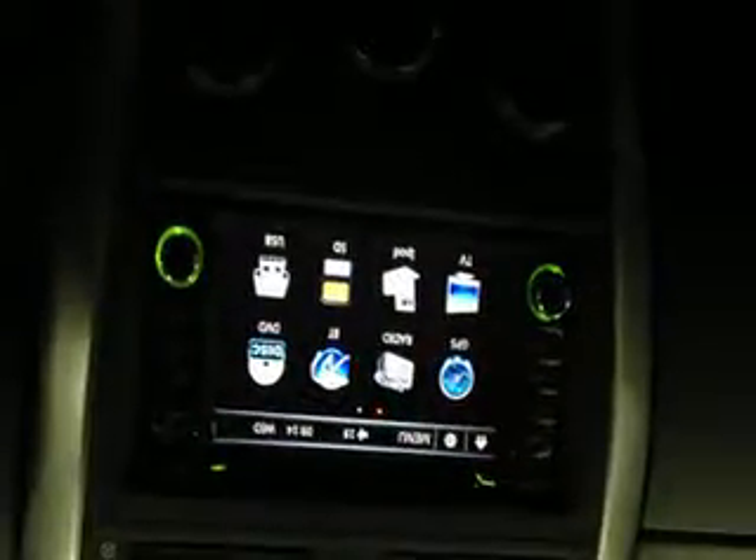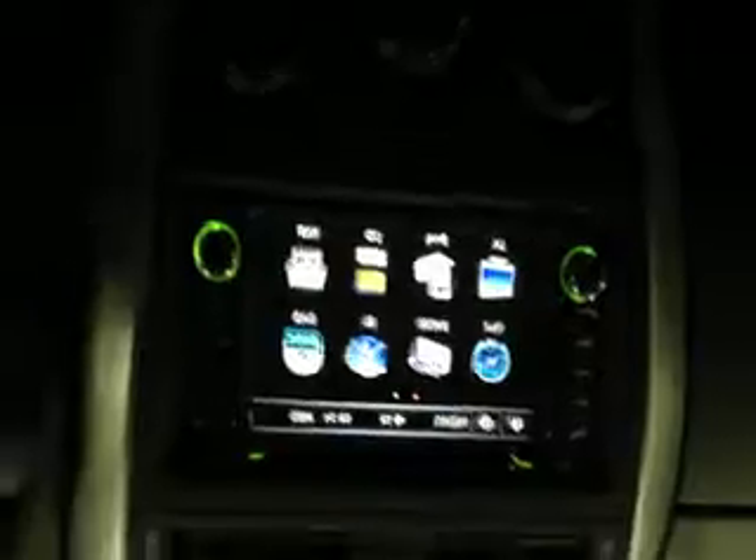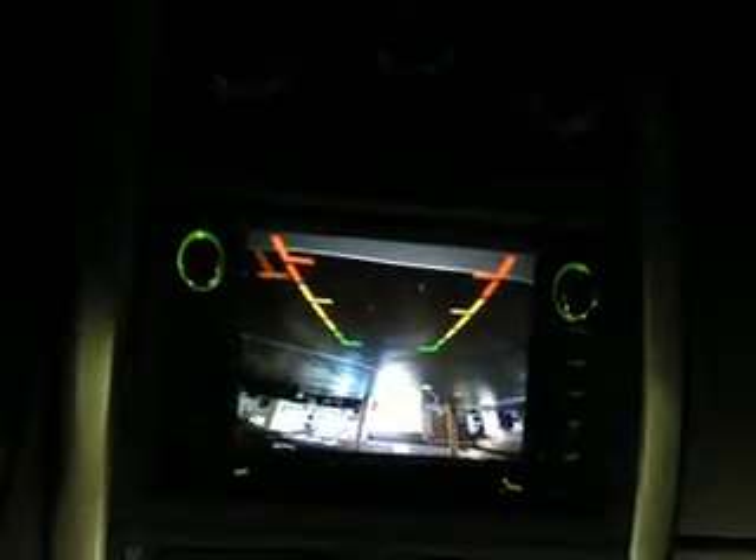And in this car, for this customer, we also have a reverse camera. When you put the car in reverse, it will automatically jump to the rear camera view.